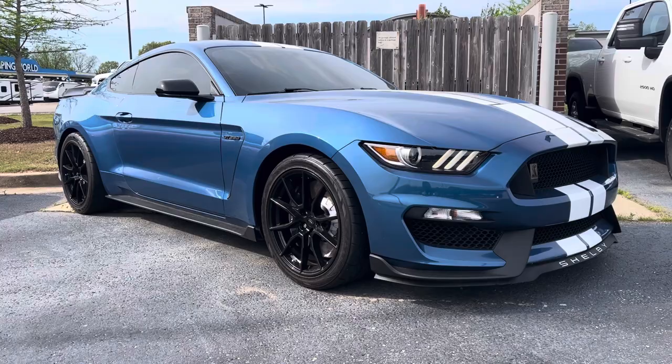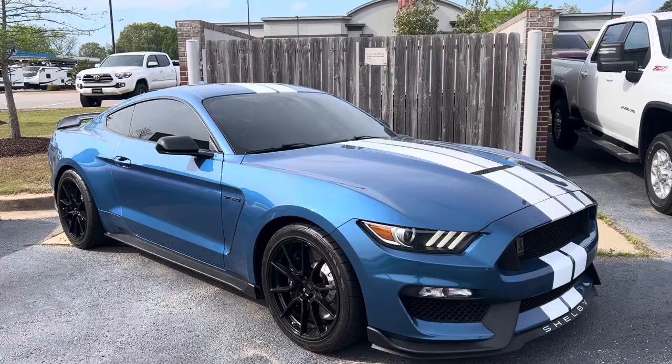Hey Mark, Sean with Perkins Motorplex in Jackson, Tennessee. Here we have a beautiful look at the 2020 Ford Mustang Shelby GT350.